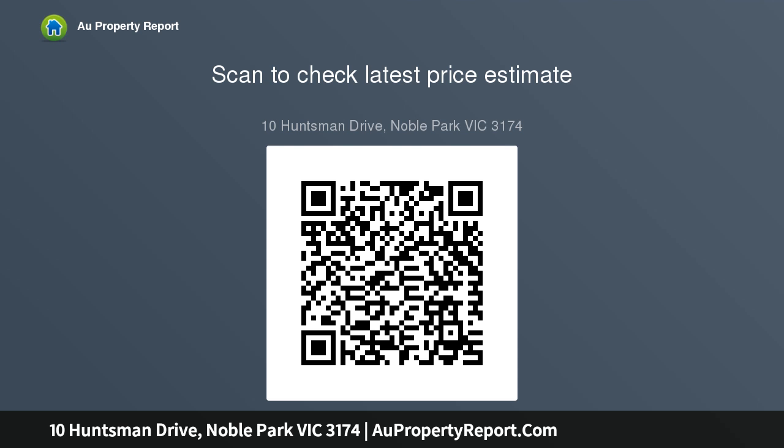In-room auction the 19th of June at 6:30pm, Sandown Regency Motor Inn, 477 Princes Highway, Noble Park.